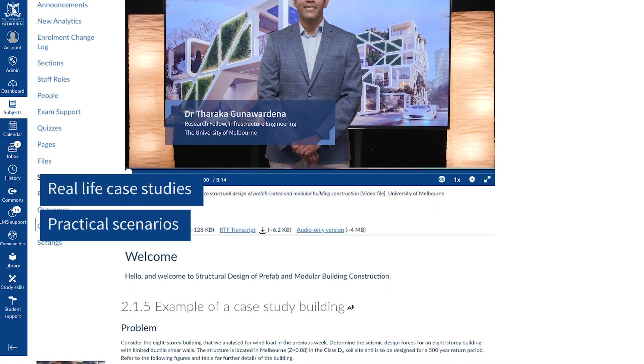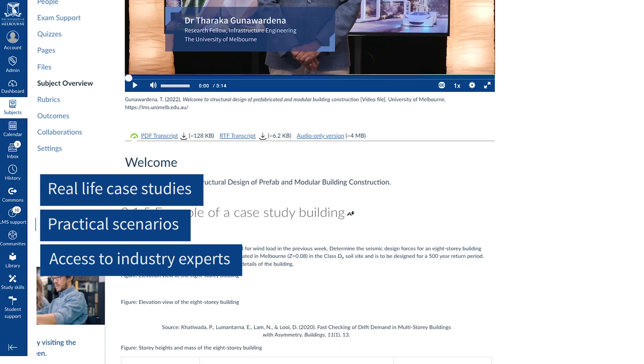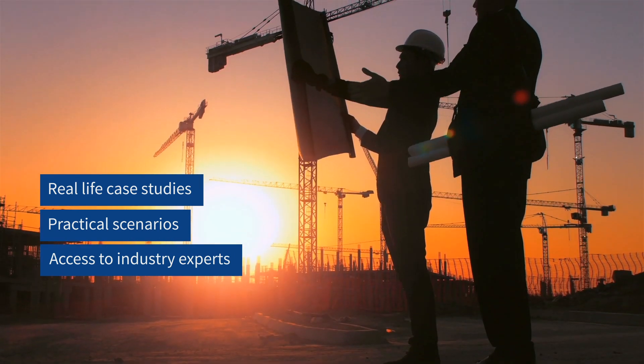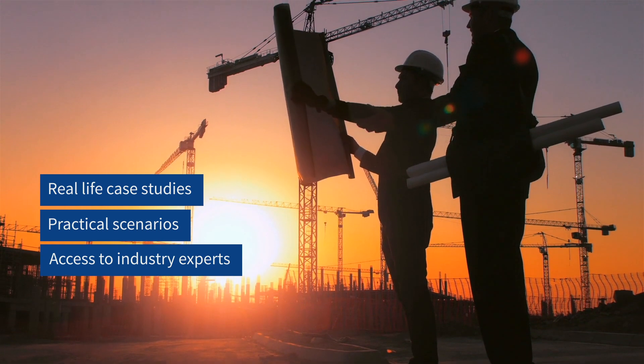So can you tell me a bit about what the students will be learning from your components in the course? I'm going to bring through the projects — AECOMS projects, local and global — and share with the students how we have done things well, and also some of the areas where we can actually improve on.